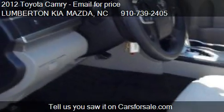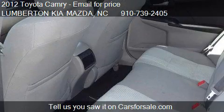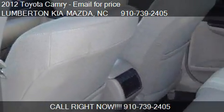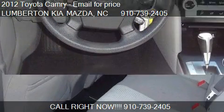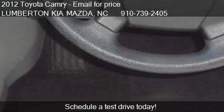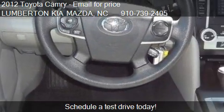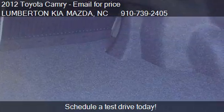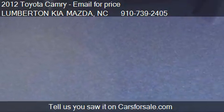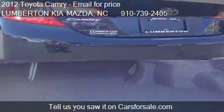Please contact us at 910-739-2405 for pricing details. Find us at 3505 East Elizabethtown Road in Lumberton, North Carolina, on our website, or check us out on carsforsale.com.